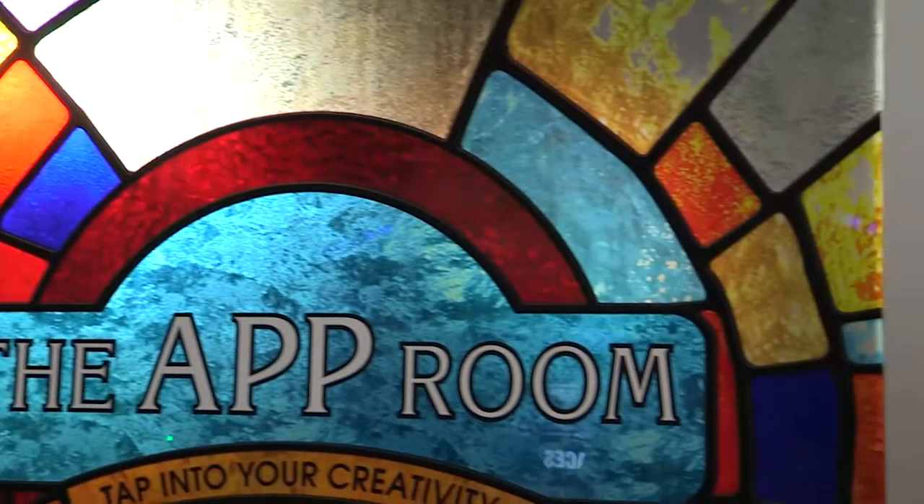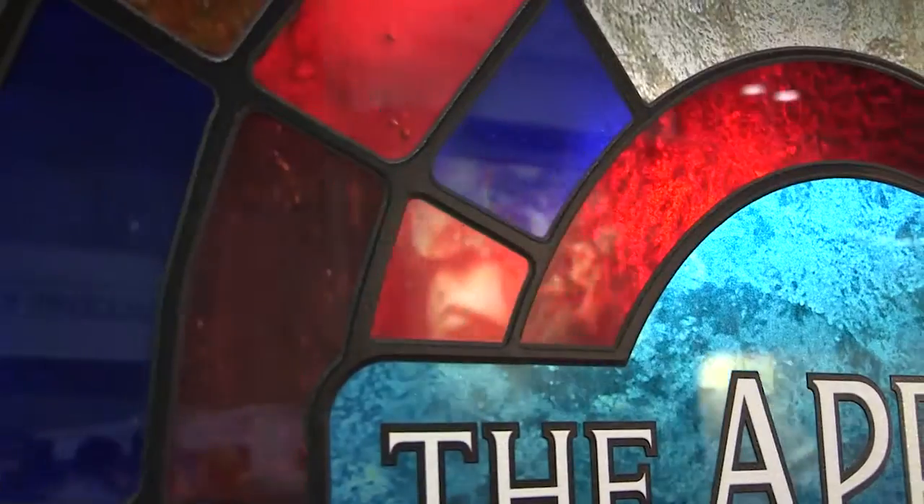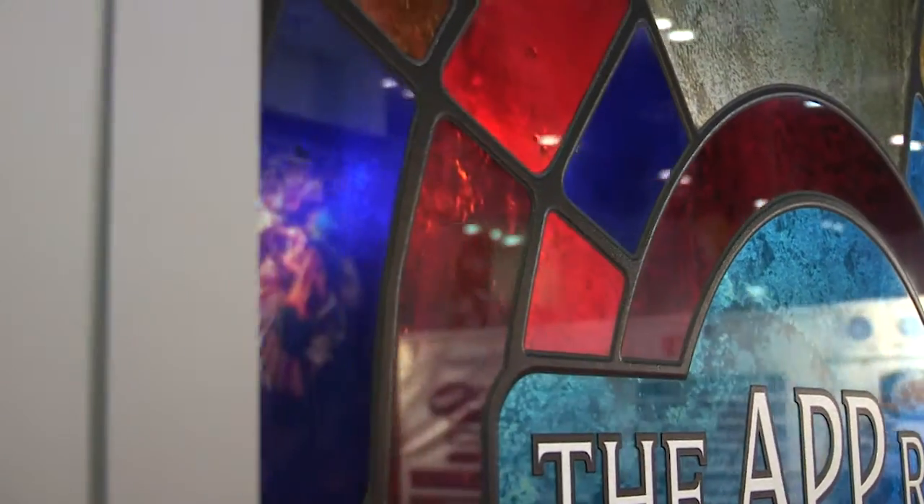Stained glass is a very nice decorative element that traditionally has been very expensive to do with glass and lead. Because of our flatbed printer technologies, we're able to layer ink on top of ink to build up textures.